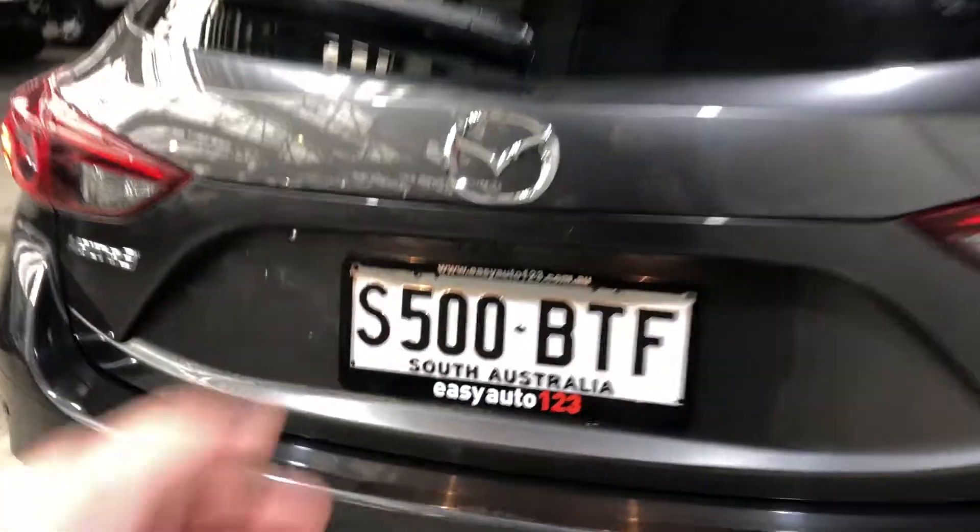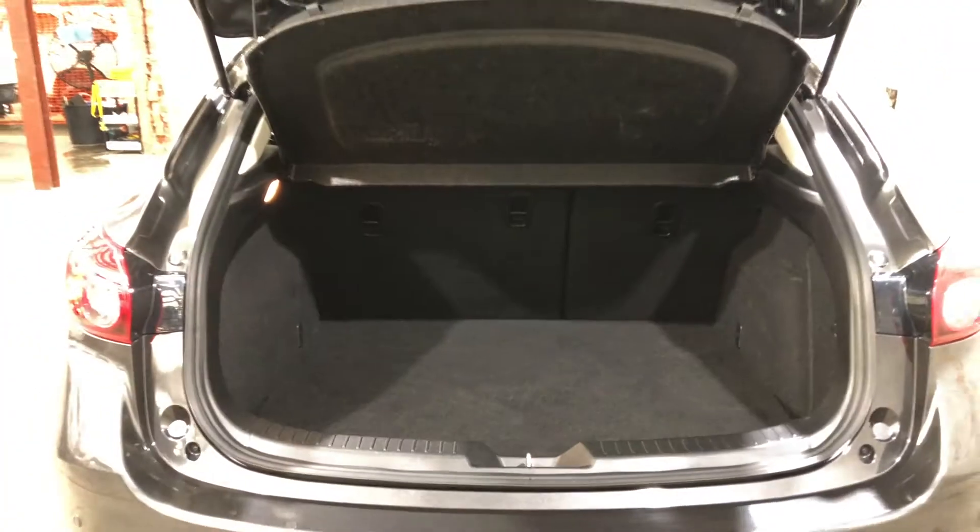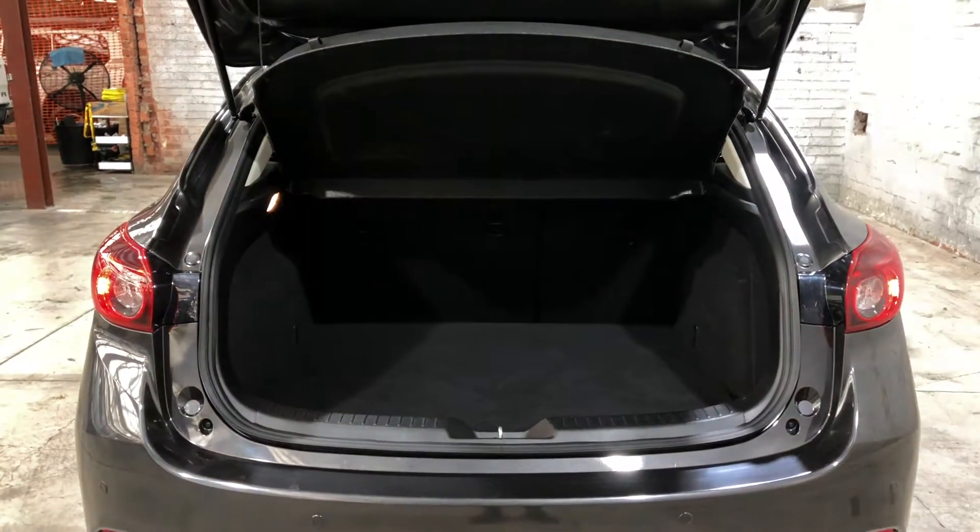Jumping inside the boot — being a small 5-door hatch, there's actually quite a big amount of boot space at the back. If you ever need more space, the two back seats do fold down.